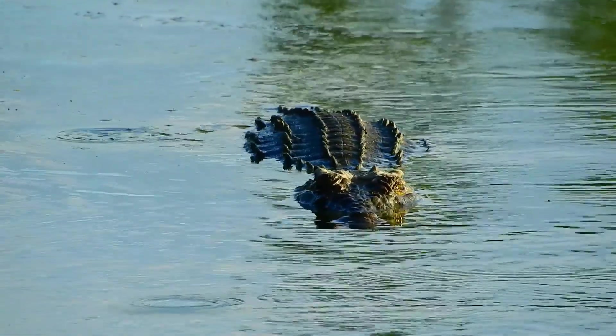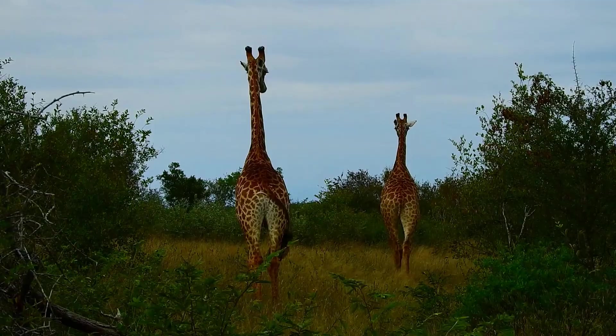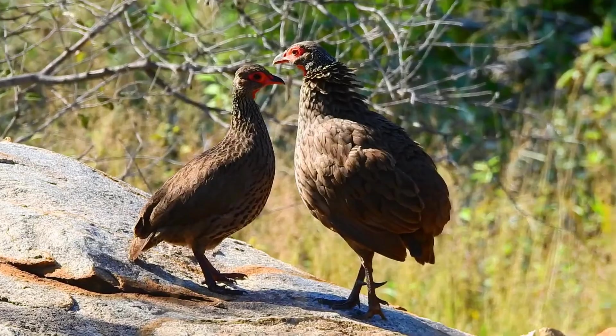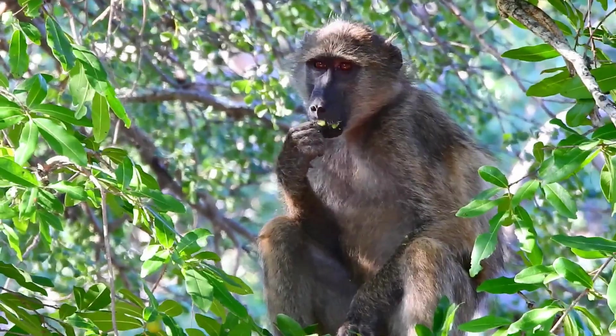I hope you enjoyed this different type of safari video. I'll be back to regular content next week, but I just wanted to show you some of the African bush and why it has the appeal it has. If you liked this video, please give me a thumbs up and leave a comment down below.